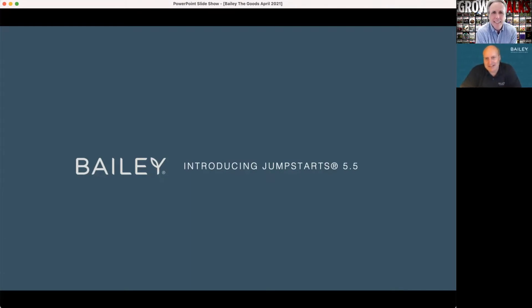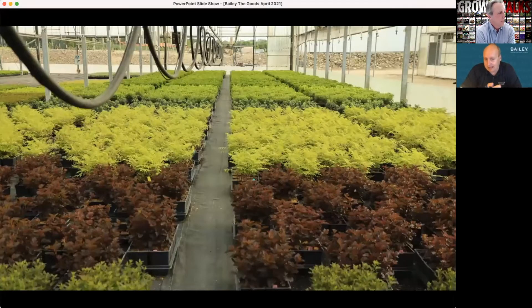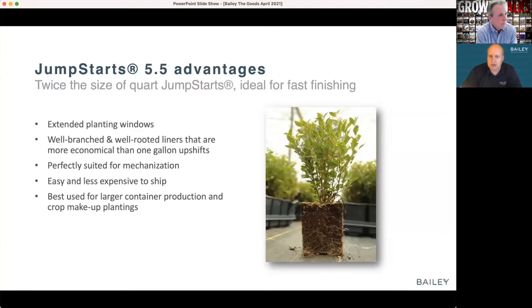When it comes to innovation, the work is never done. Just a quick backstory: we've been selling our Jump Starts Pod Liner program for at least five or six years now, maybe even longer. As that program has continued to grow, growers have had nothing but tremendous success, and we've continued to perfect that product line. One of the big requests coming back was, hey, what about a larger liner? So we put some trials forward in our production environment a couple of years ago.